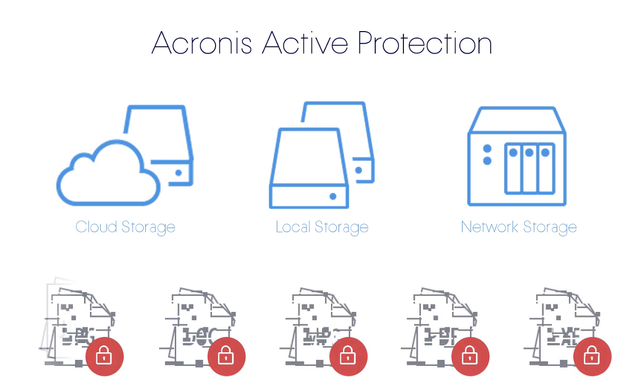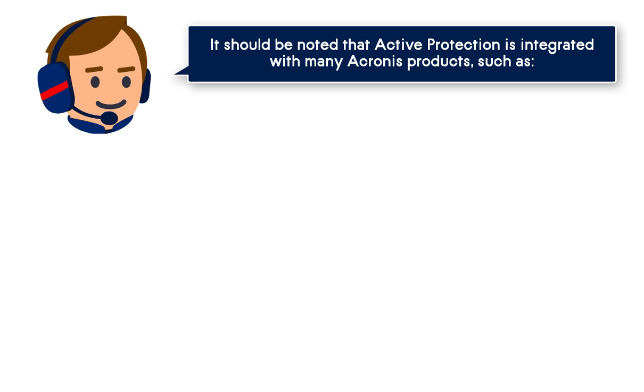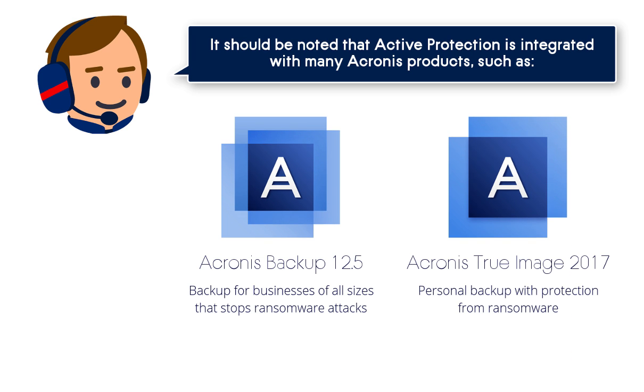Not only do other anti-ransomware solutions fail to commonly end an attack once it's started, they have no way to recover the files that have been encrypted by the attack. Acronis Active Protection detects and deflects attacks and restores files of any size. It should be noted that Acronis Active Protection is integrated with many Acronis products, such as Acronis Backup and Acronis True Image product lines.